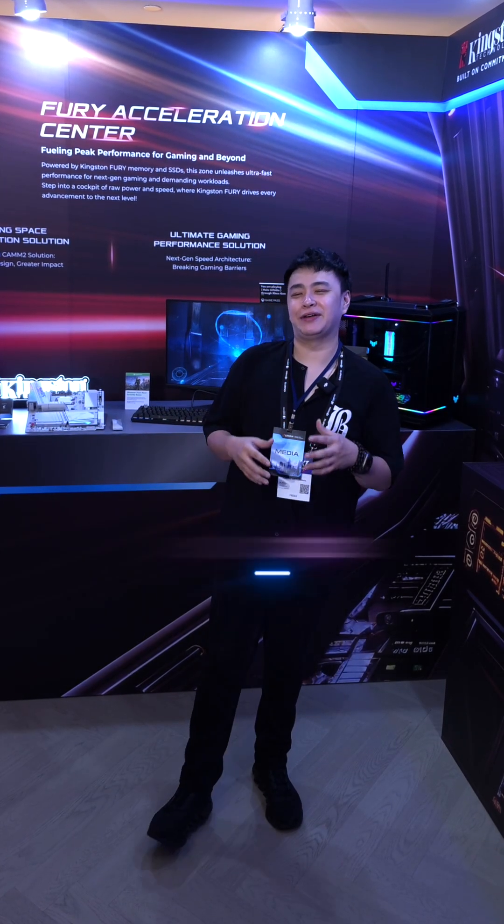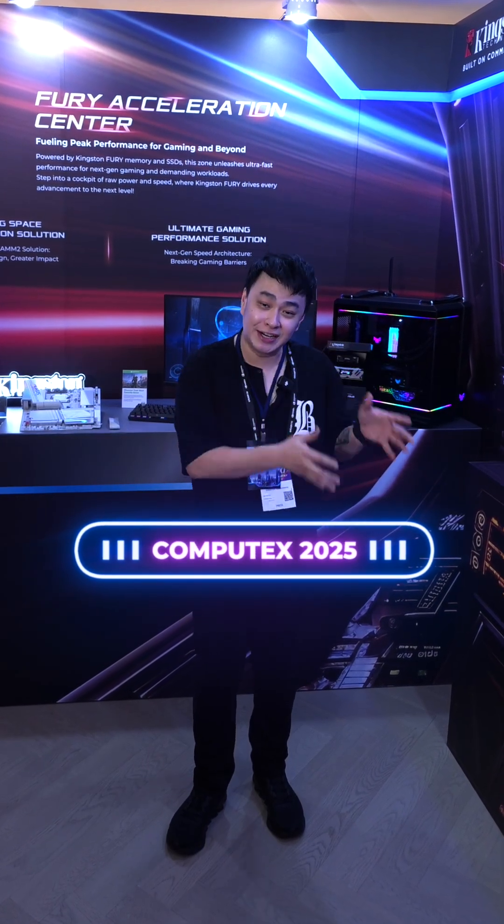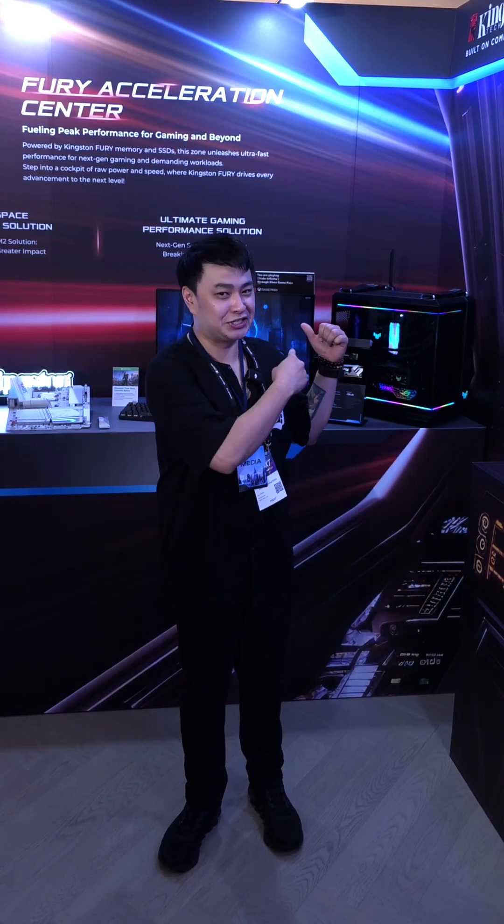What is up good people, this is Jay here at Computex 2025 and we're here to see what Kingston has to offer, so let's check it out.